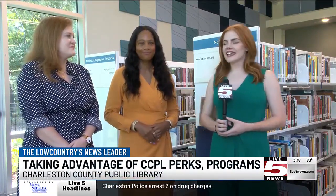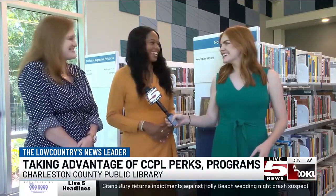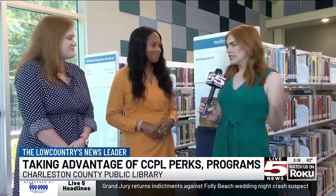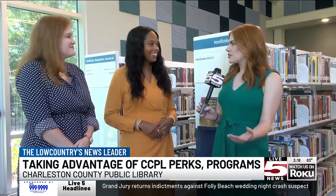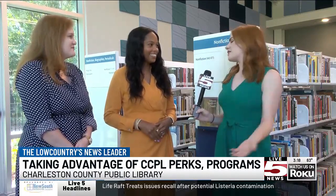Thank you guys so much for joining us. I'm Katie Kamen with Live 5 News and I am joined by Alexis Simmons and Kathleen Montgomery with the Charleston County Library System. So we're talking about all the amazing programs that y'all have to offer. Let's first start off by talking about the library system — it's more than just books. You guys have so much going on. Tell me about that concept.